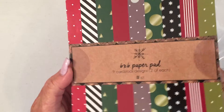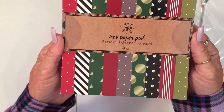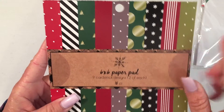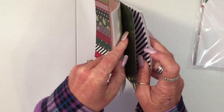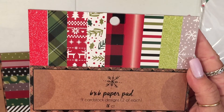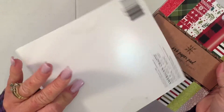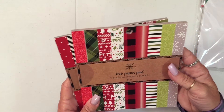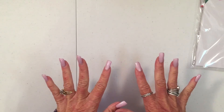I got some more of these 6x6 cardstock or pattern paper. These are all the designs, and they're a nice thickness. I got those, and then these are the other designs. I know I got them in the dollar section. And that is all I've gotten so far. Thank you so much for watching.